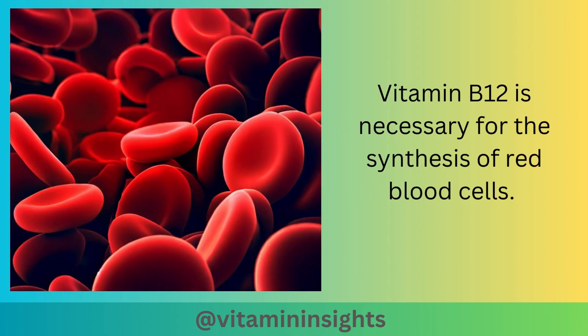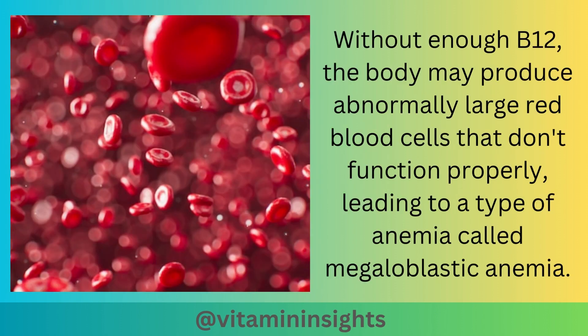Vitamin B12 is necessary for the synthesis of red blood cells. Without enough B12, the body may produce abnormally large red blood cells that don't function properly, leading to a type of anemia called megaloblastic anemia.